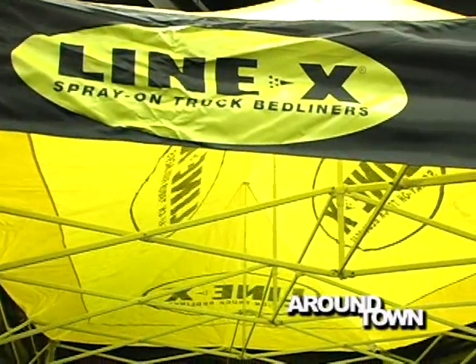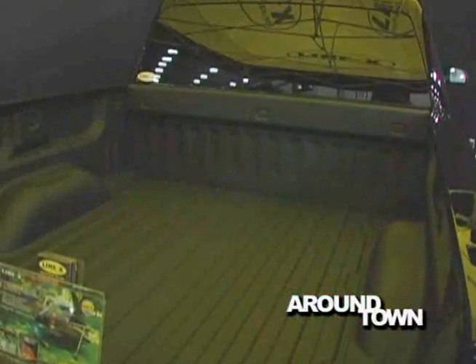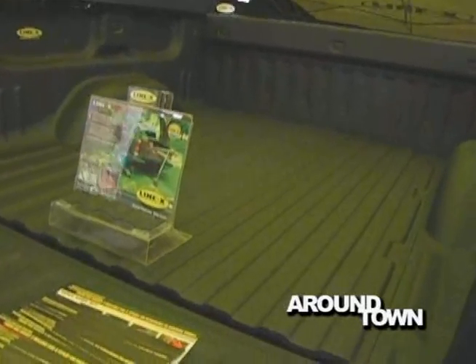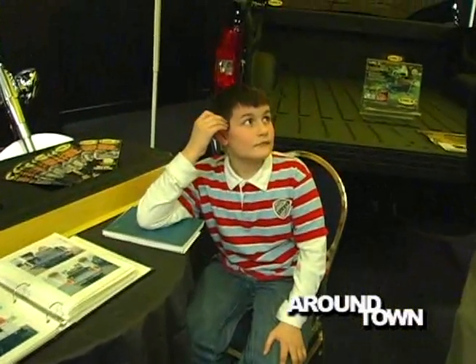Coming over to Line-X — they spray in truck bed liners. It protects against rust and corrosion. The liner is sprayed in at 180 degrees and 2,500 PSI, and usually takes about two and a half hours to complete the job. Michael here is the show assistant, and his son Tim sprays a lot of the trucks — they're partners. It's a lot of fun to come in and do the show.